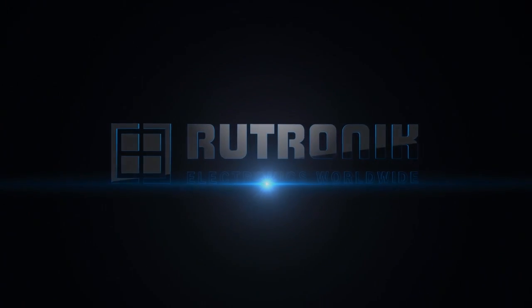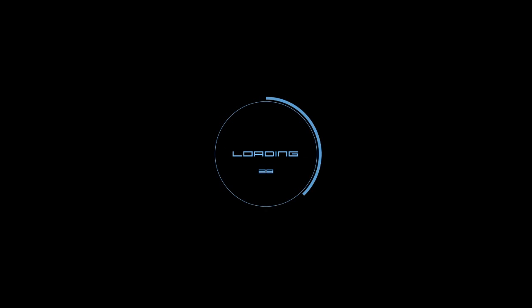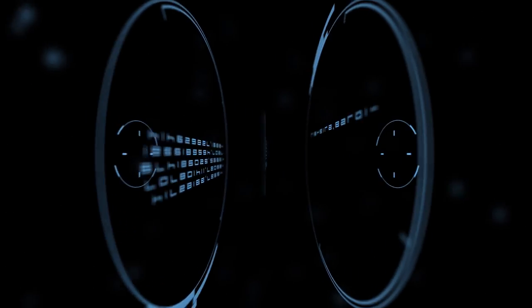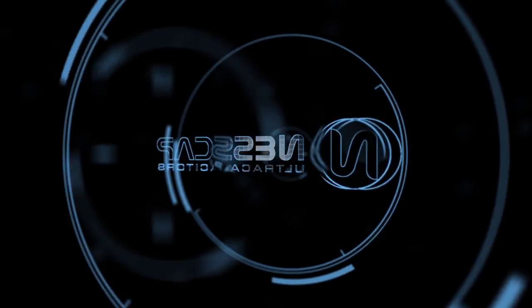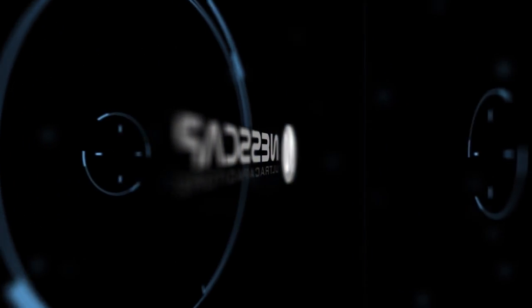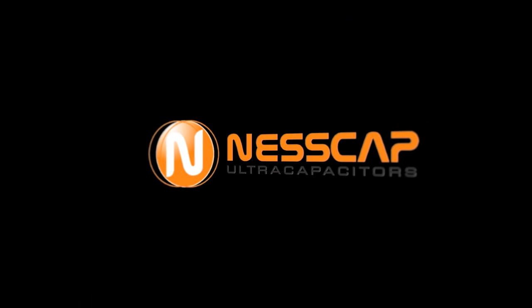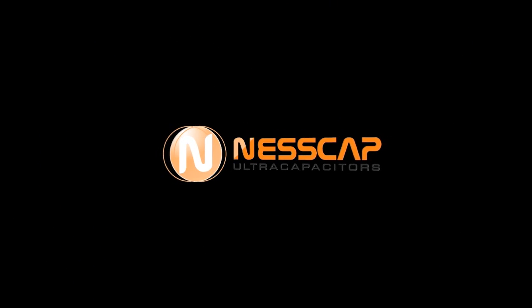Routronic Electronics Worldwide presents Nescap ultracapacitors. Nescap Energy is a world leader in ultracapacitor technology, producing the largest range of standard commercial products, including single cells and modules with multiple voltage platforms.